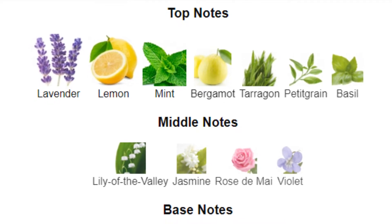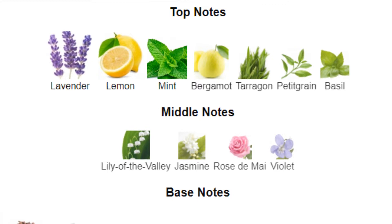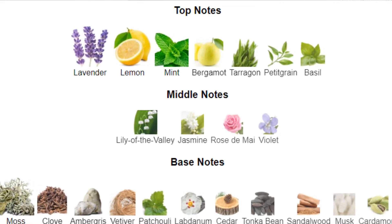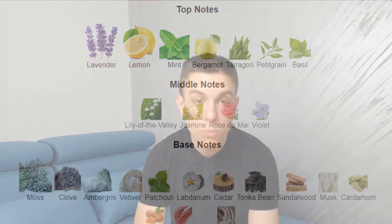In the middle we have lily of the valley, jasmine, rose de mai, and violet. In the base notes we have moss, clove, ambergris, vetiver, patchouli, labdanum, cedarwood, tonka bean, sandalwood, musk, cardamom, nutmeg, rhubarb, and cashmere wood. Most definitely many, many notes.